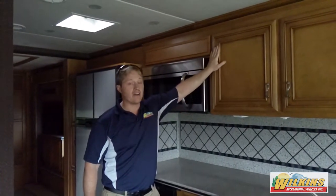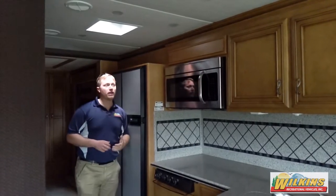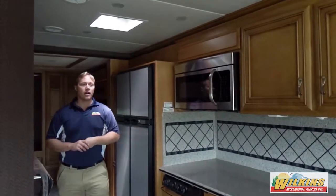Newmar manufactures all their own cabinetry, so you do have a better fit and finish. It's not just a stapled and glued cabinet — it's true screwed and glued, and they do it right at the Newmar facility in Nappanee, Indiana.